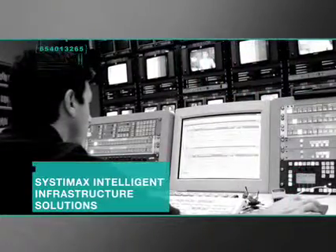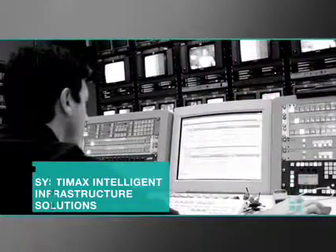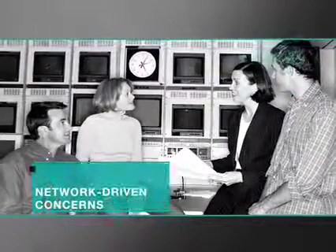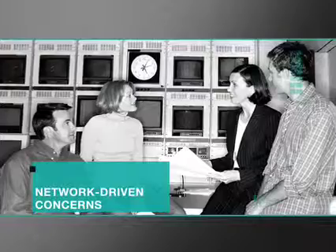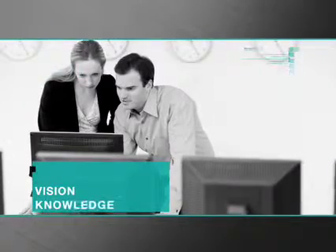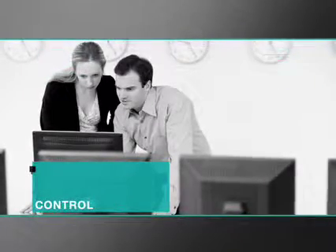Systemax Intelligent Infrastructure Solutions give you the visibility to document, manage and report on your physical layer. For each of your network-driven concerns, Systemax Intelligent Infrastructure Solutions respond with a host of features to relieve your workload.